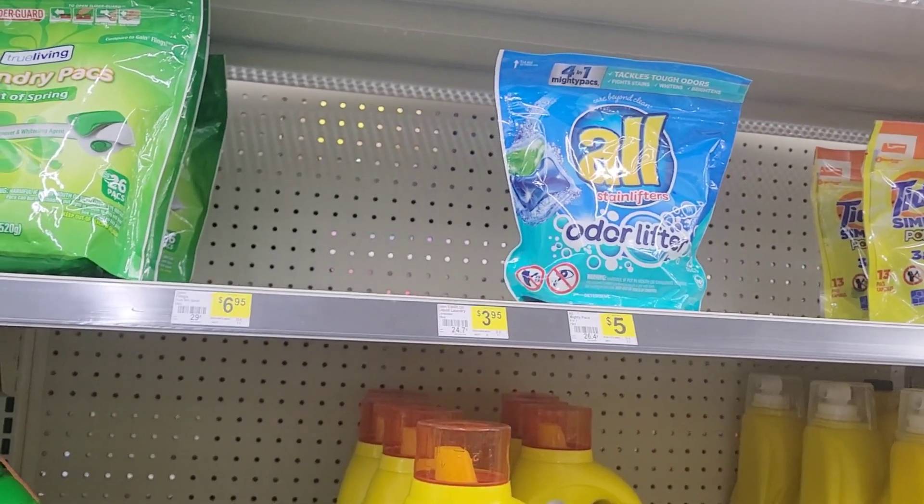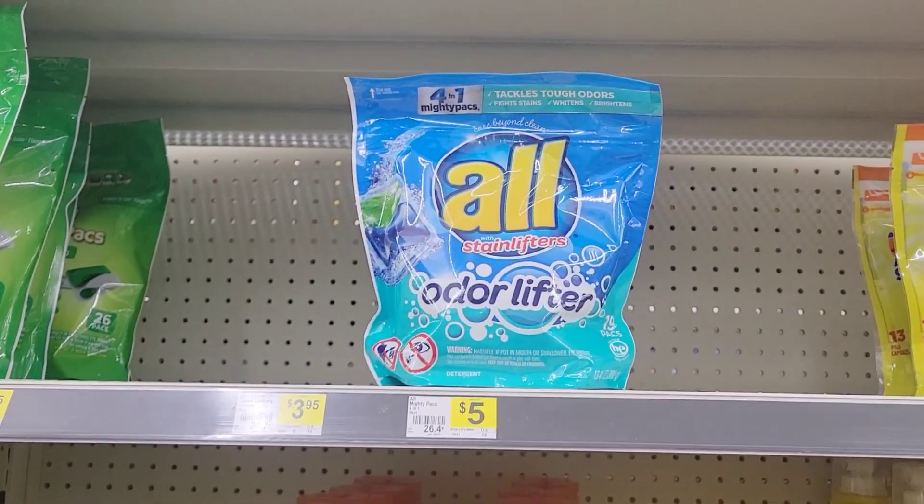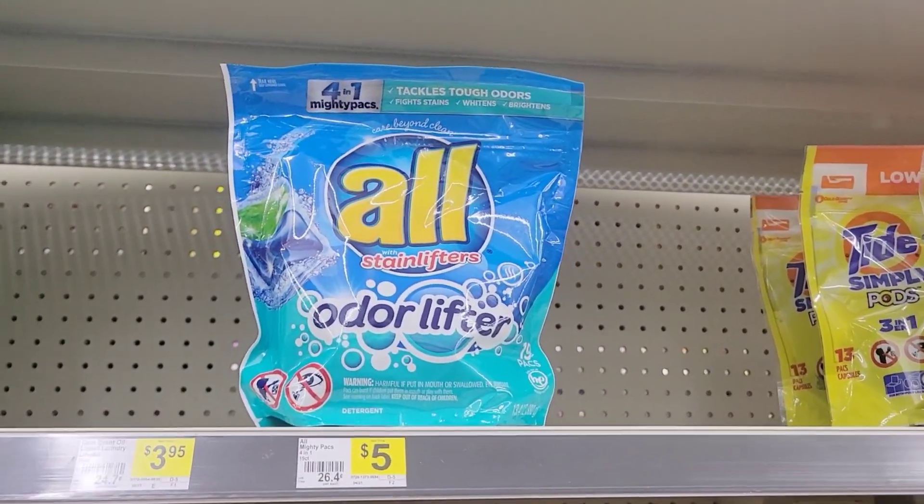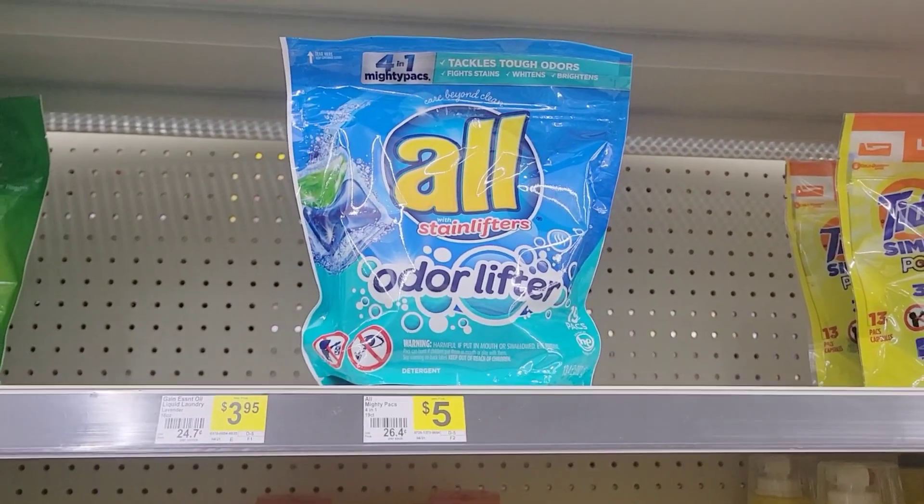This is your mama saying 'five-seven couponing,' and right now we are at Dollar General to do a five dollar challenge. One challenge is going to be with paper coupons and one challenge is going to be all digital.